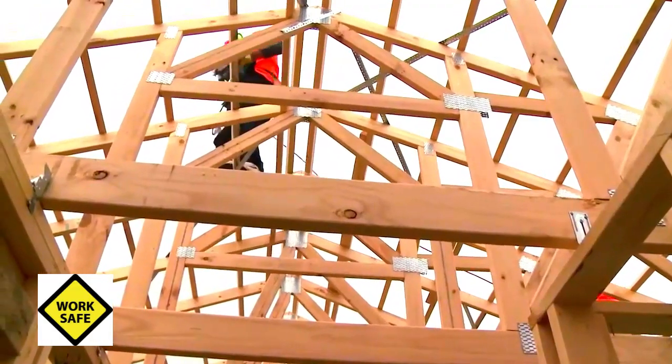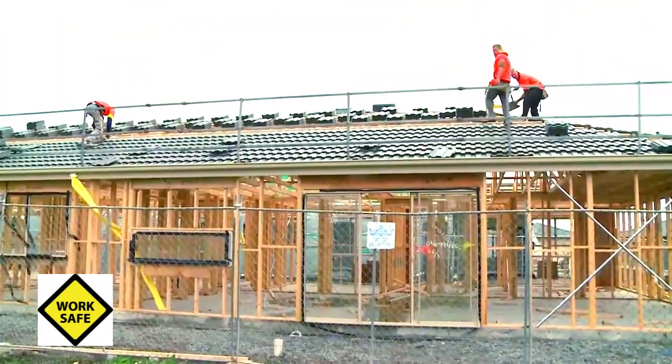By remembering and following these key steps when tiling a roof, we can all go home safely every day.